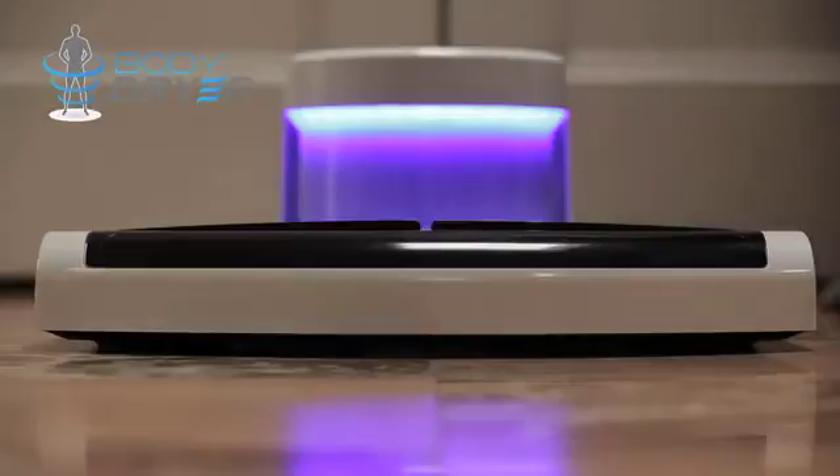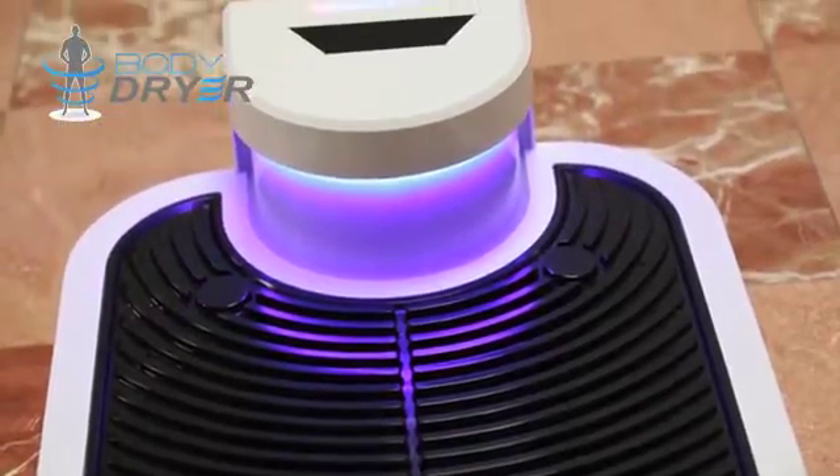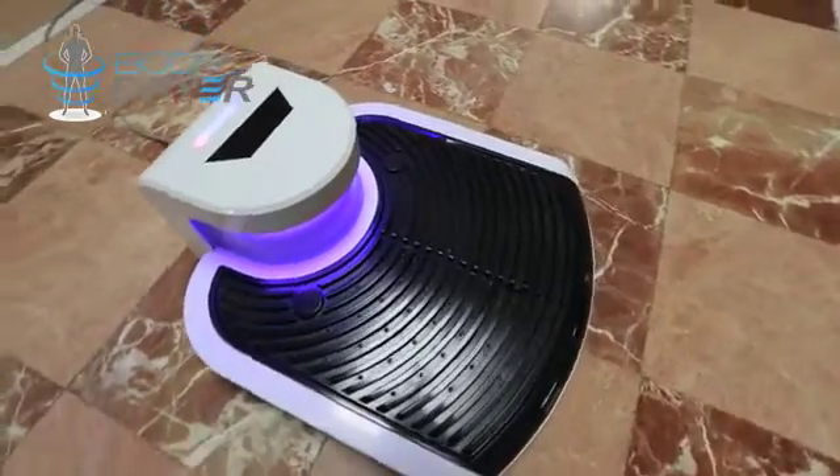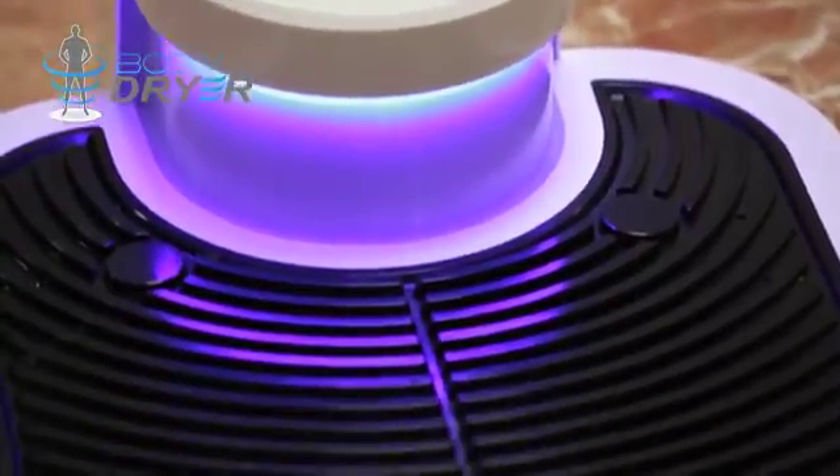The BodyDryer team came together to really tackle the problem of bacteria growing on towels. We realized that there are so many germs and so much bacteria that we're reusing and putting back onto our bodies after we've cleaned ourselves in the shower or even coming out of the pool. So we started to figure out how we can eliminate this bacteria — we came up with eliminating the towels.